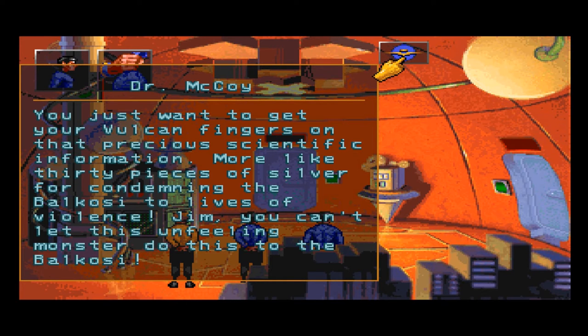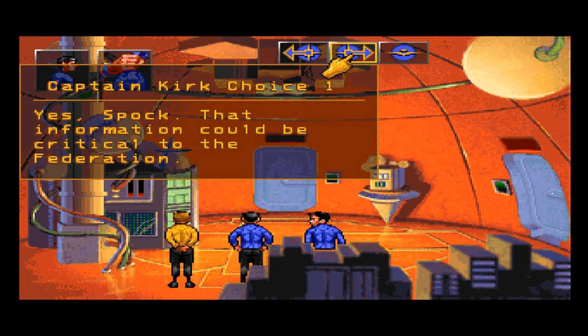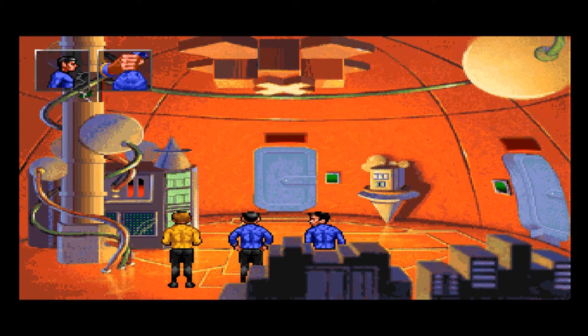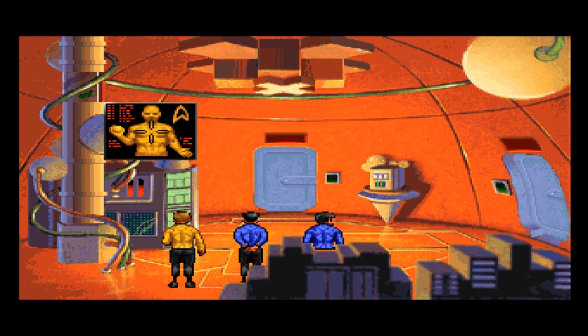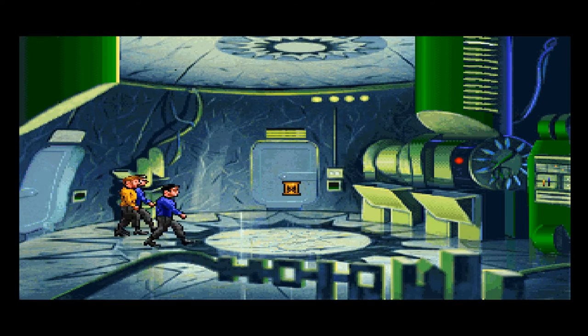Jim, you can't let this unfeeling monster do this to the Balkosi. Do you wish me to access the archive, Captain? Yes — that information could be critical to the Federation. Actually, let's hold off until we get a little more information. Let's check out other machines before it shuts them down — whichever one it's going to shut down.